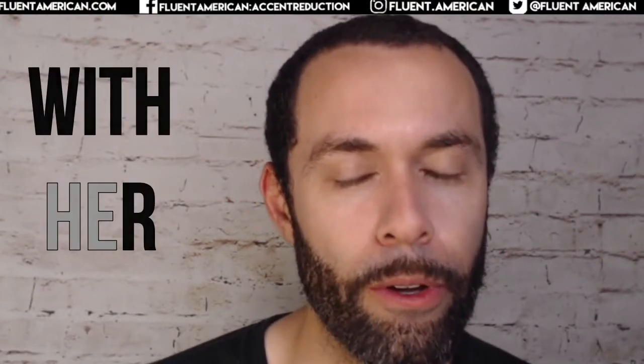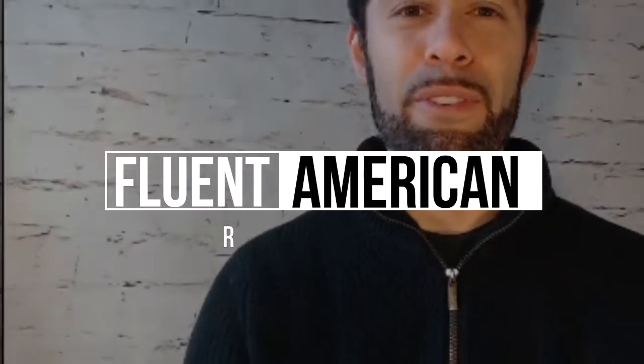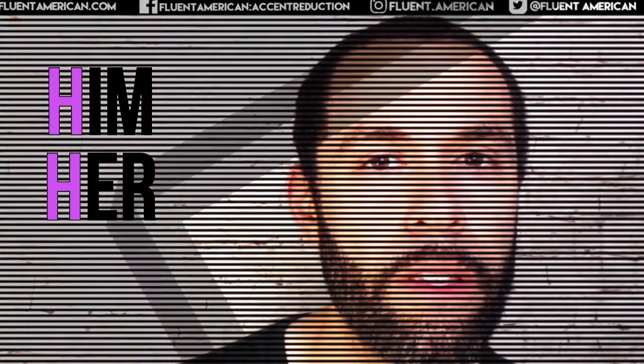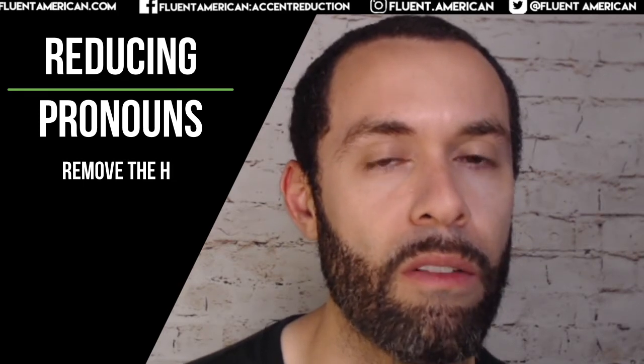Let's talk really quick about how to reduce pronouns so they sound more natural. A lot of my students tend to pronounce pronouns very clearly and completely, especially these pronouns with H: him, her, them. But if you listen to native speakers, the sound is going to be a little bit different — you're just going to hear the final consonant and maybe a little bit of the vowel before it.